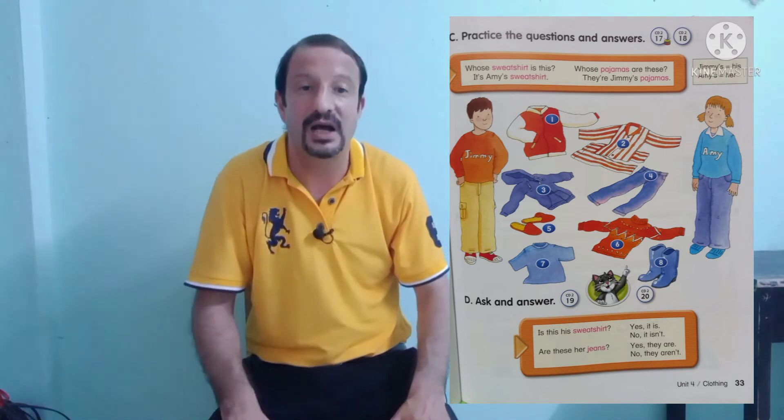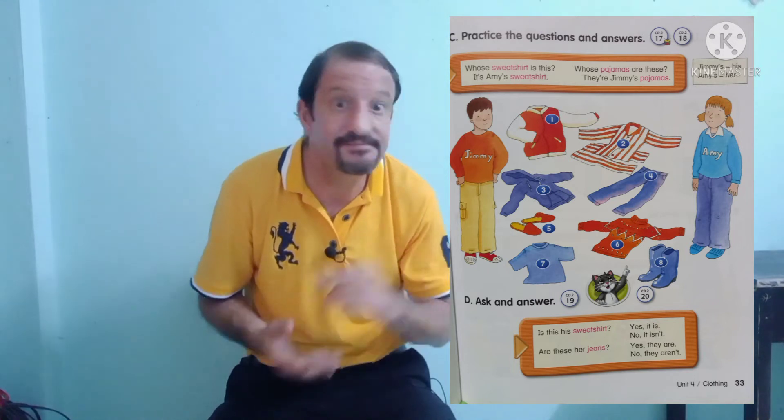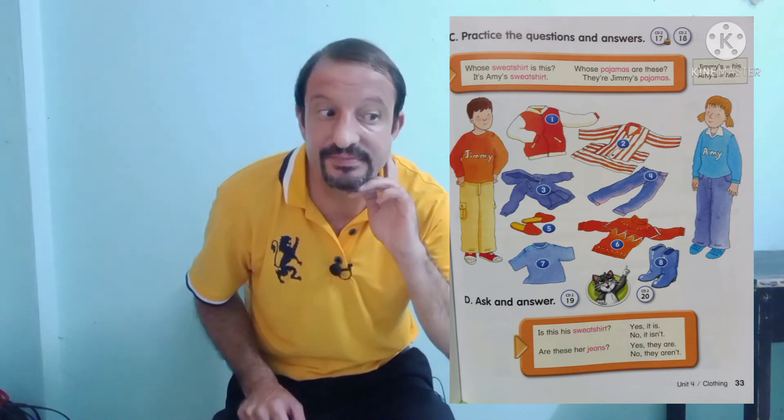Okay, number four — whose jeans are these? They're Amy's jeans. Correct. Number five — whose slippers are these? They're Jimmy's slippers. Correct.